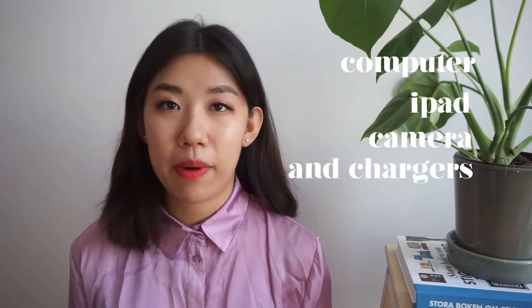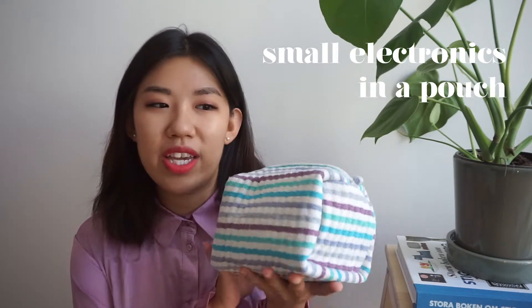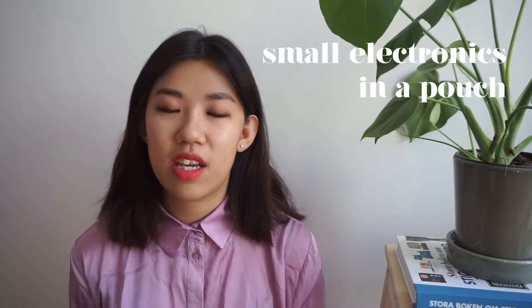Starting off with electronics: I always try to keep my camera, my computer, my iPad, and all the chargers for those devices in my carry-on so I can keep them close and keep tabs on where they are at all times. For small electronic accessories like adapters or headphones, I keep them in a small pouch so I have all things in one place.